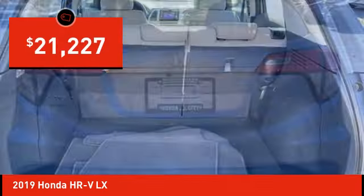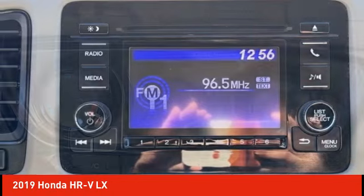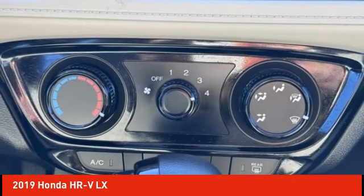Electronic stability control, alloy wheels, rear spoiler, brake assist, traction control, remote keyless entry, four-wheel disc brakes, speed control, front wheel independent suspension, rear window defroster.